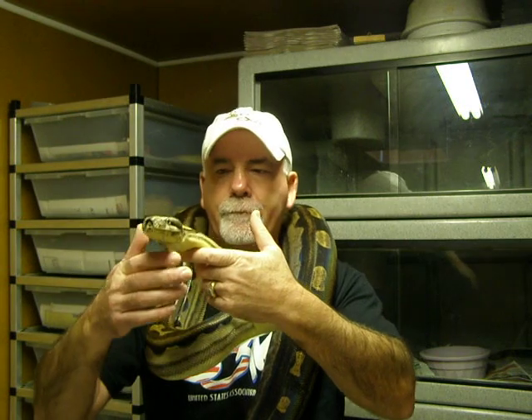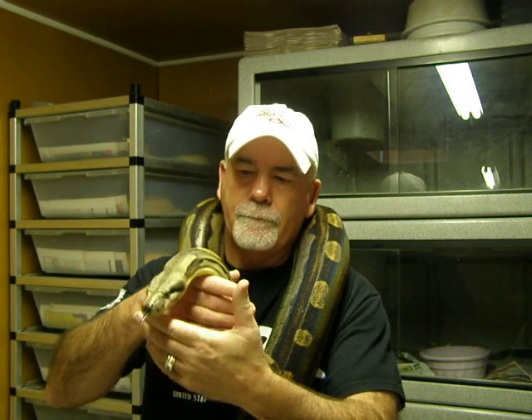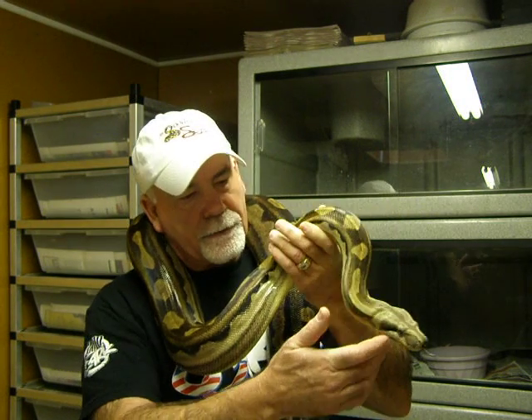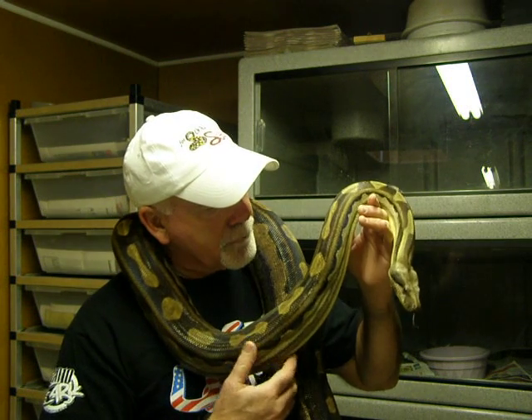She is a beautiful example of what a really nice Motley looks like or should look like. When I purchase animals from other breeders, I do a huge amount of research before I decide which breeder to purchase from. After doing a lot of research, I found that between Chris Nicholas and Jeremy Stone, they were the people I wanted to buy my Motleys from.